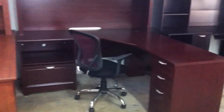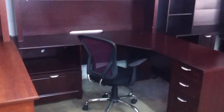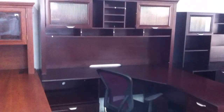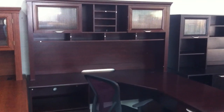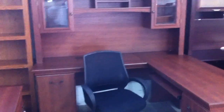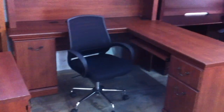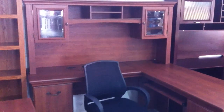Here we got a gorgeous Magellan L-shaped desk, six feet by six feet, one lateral file, pull-out printer tray, two pencil drawers, one file cabinet, one mesh chair with a chrome base with a burgundy mesh fabric on the back, hutch for organizing your paperwork and books, all for the low price of $445. This is another L-shaped desk made by Bush, has a pencil drawer, file cabinet, CPU cabinet, pull-out keyboard tray, overhead hutch, chair, lateral file, all for the low price of $450.